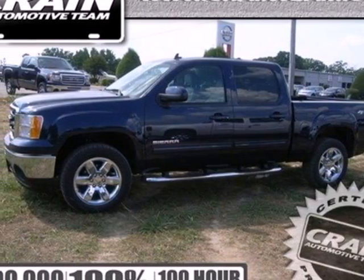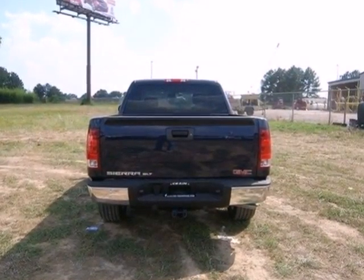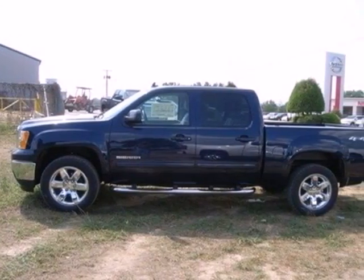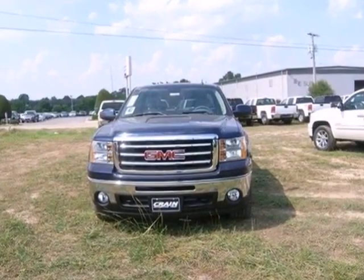Here's a 2012 GMC Sierra 1500. This acclaimed pickup is a practical choice, with standard amenities including a tire pressure monitor, variable intermittent wipers, stability and traction control, 4-wheel anti-lock brakes and multiple airbags.